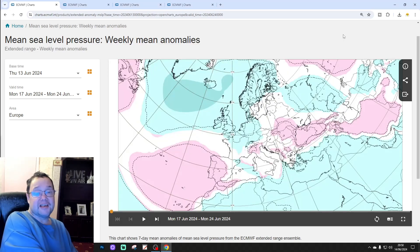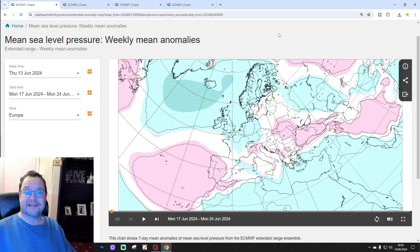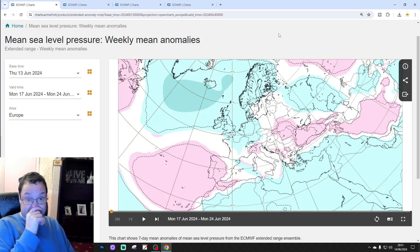Hello everyone, thanks for tuning in to today's second video. We're going to have a look at the ECMWF 42-day / six-weeks model, and this will get us to the end of July. We're right into the very peak of the summer with this update.